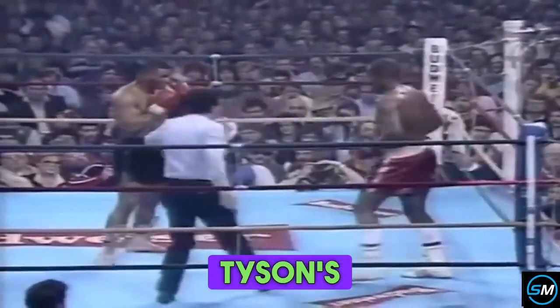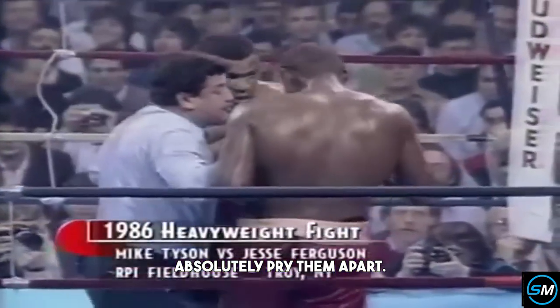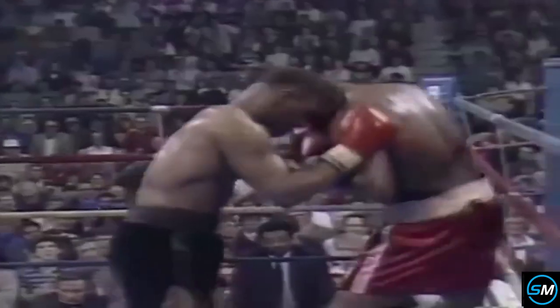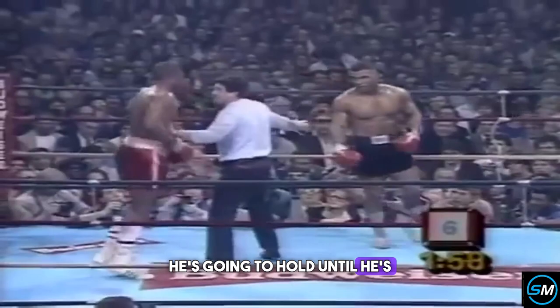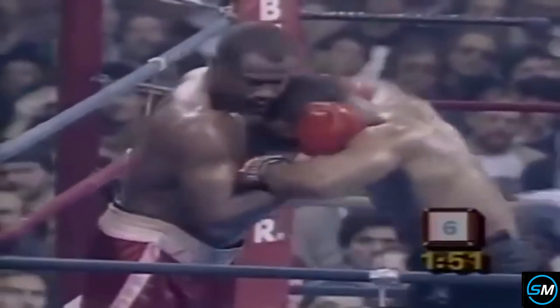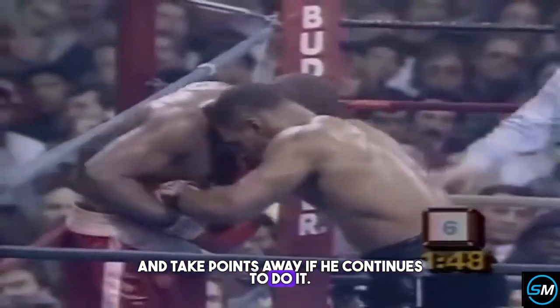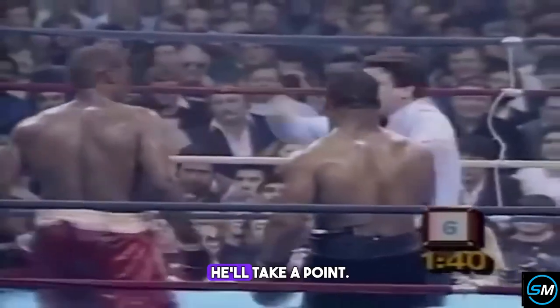Jesse Ferguson not taking the break, holding on to Tyson's left hand. He's just going to hold until Rivera has to absolutely pry them apart. Ferguson just is not listening to Rivera at all — he's going to continue to hold until Rivera physically forces him out. Can't say I blame him. The only thing Rivera can do is give him a warning and take points away if he continues. Tyson's making a mistake by letting himself get this close to Ferguson. He must maintain a little bit of distance. He's disqualifying him — he disqualified Jesse Ferguson.